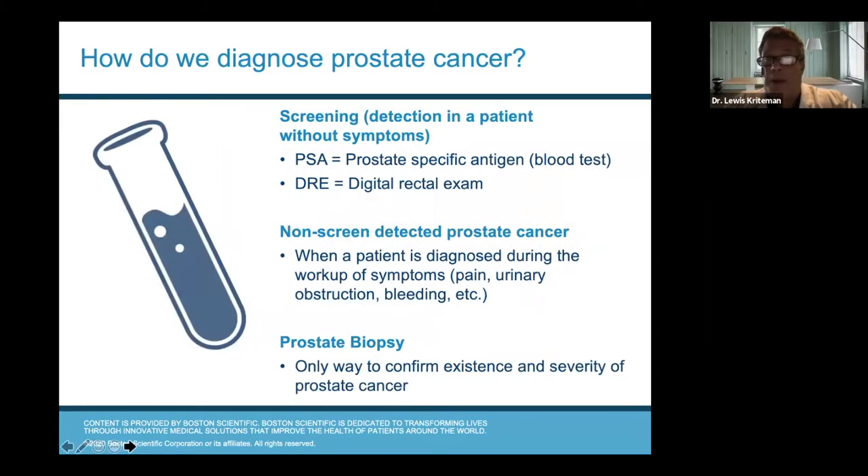How do we diagnose prostate cancer? There are two ways — screening is by far the most important. Patients typically do not — let me repeat that — do not have symptoms when they have prostate cancer. They do not get pain from it. 99% of the time they don't get urinary symptoms, they don't tend to get any bleeding. Prostate cancer tends to be silent — it doesn't cause symptoms.